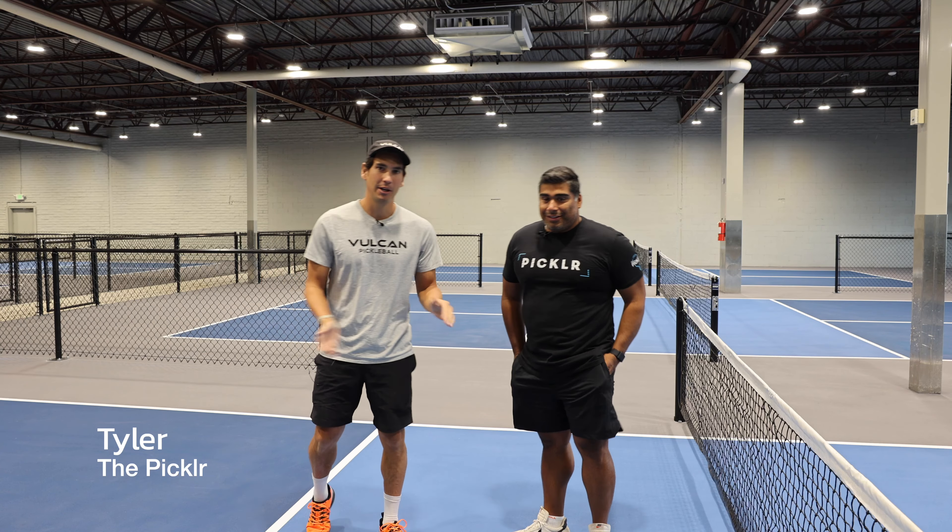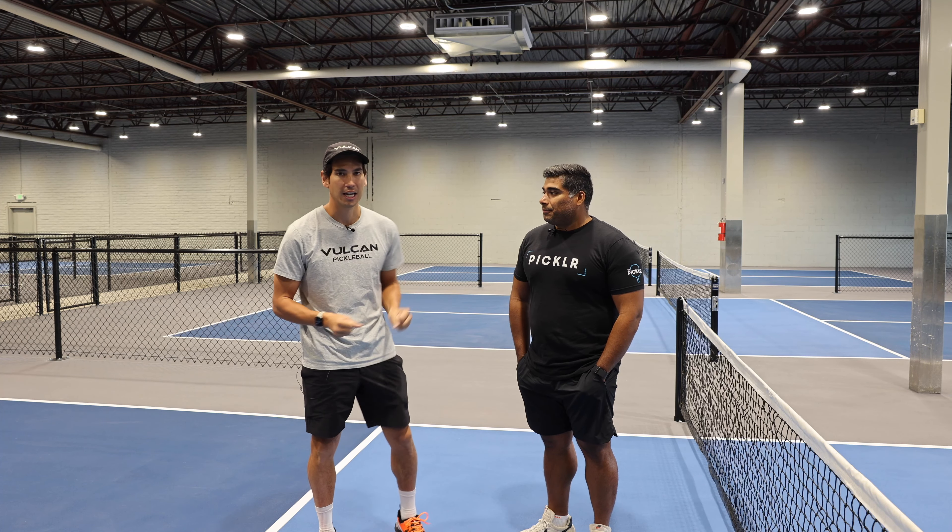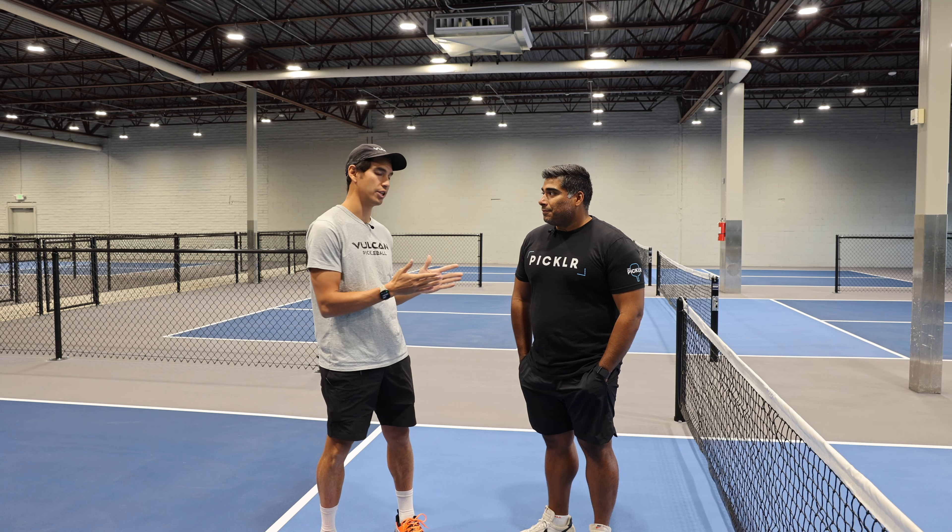Welcome back everybody. I'm here with George, the founder of The Pickler. I did a walkthrough last time and we had quite a few questions. I also asked on my social media for anyone who had questions about this facility and The Pickler in general, so George is going to answer some of those. I have the questions here on my phone and we're going to go through them now.